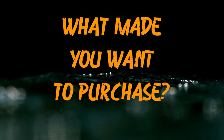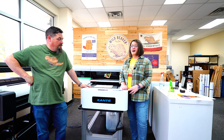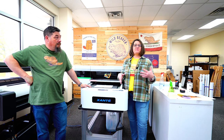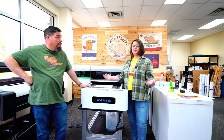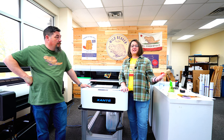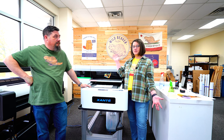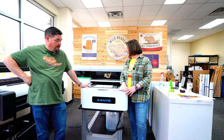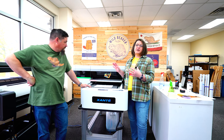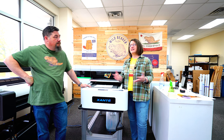We wanted a flatbed printer for a while, but space was always an issue and budget was always an issue. I had no idea this machine existed until I happened to get an email from sales rep Paul. I looked at it and said, this is perfect for us, because we were outsourcing so much of our signage. Even though the company we used was pretty fast, we still had to buy a full-size board, so we were in for at least 60 or 70 dollars every time we had to order something.